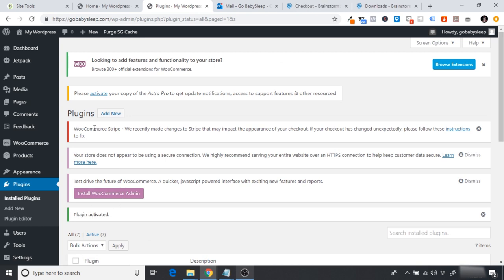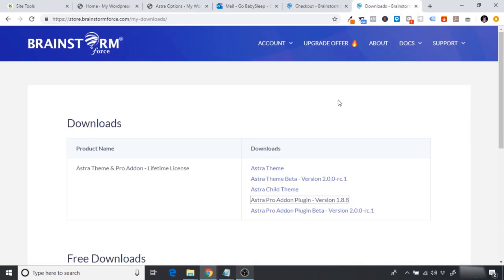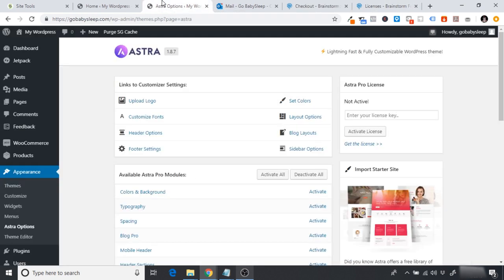You'll see 'Plugin Activated' and a prompt saying 'Please activate your copy of the Astra Pro.' Click Activate, then it will ask for your license key. Head back to your Brainstorm Force dashboard, go to Account, then Licenses, copy your license key, head back to the Astra area in WordPress, paste the license key, and click 'Activate License.' It should say 'Active — license successfully validated.' Now our Astra theme is completely set up.